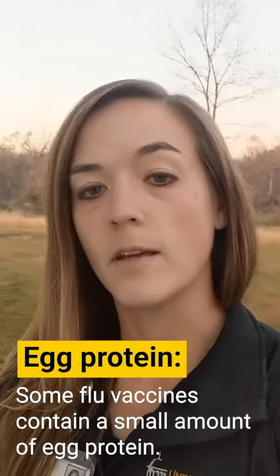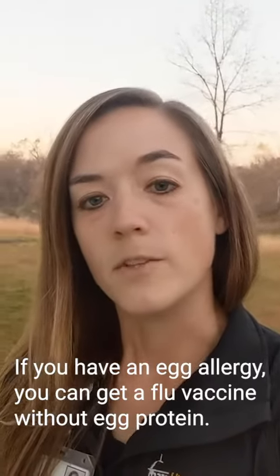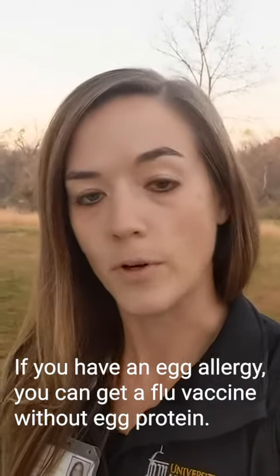Does the influenza vaccine contain egg protein? Some influenza vaccines contain a small amount of egg protein. This should not stop individuals with egg allergies from getting their seasonal flu vaccine. They should be directed to flu vaccines that do not contain egg protein, however.